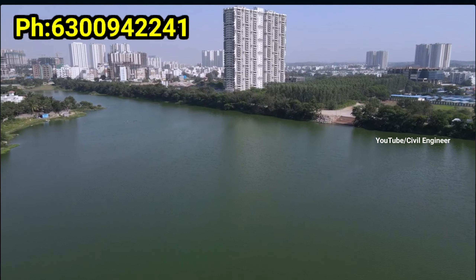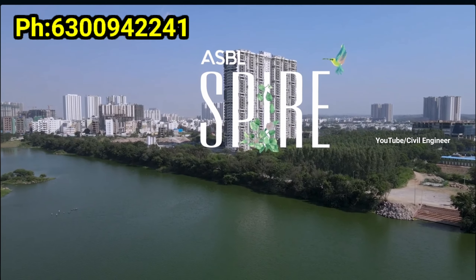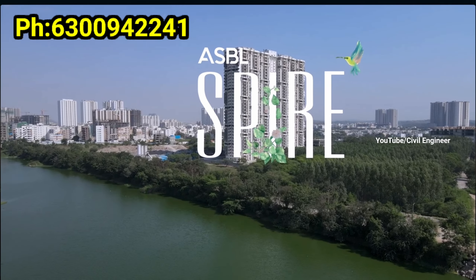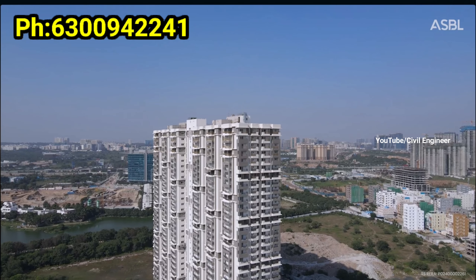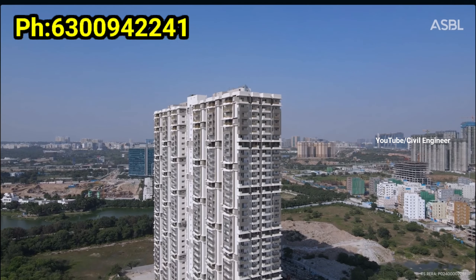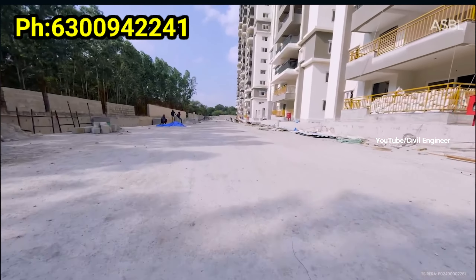I have a master plan. The development is on 2.85 acres, G plus 35 floors, single tower, with 75% open space. There are premium lake-facing apartments and exclusive 3BHK apartments.